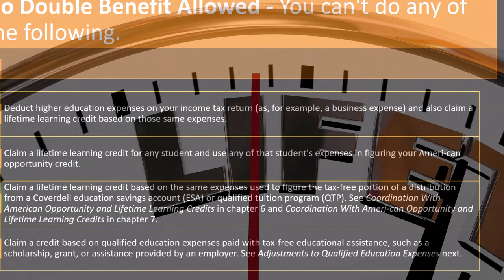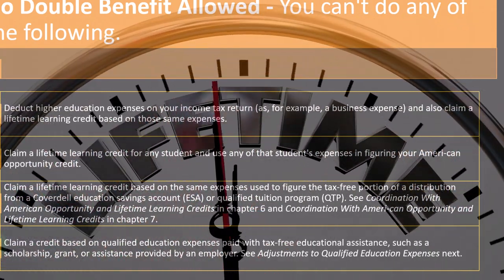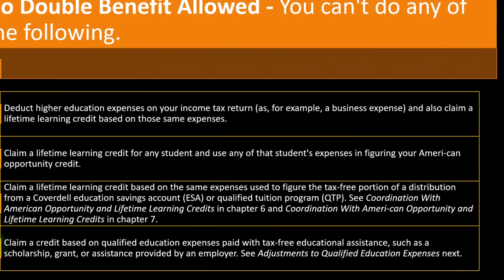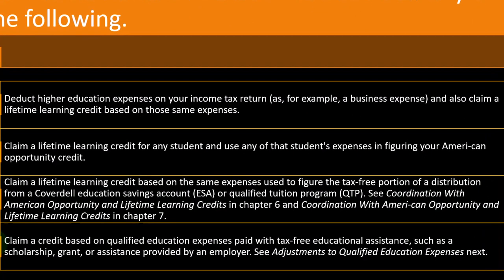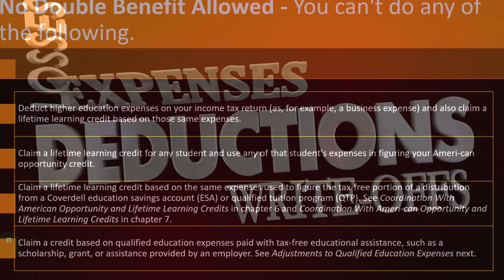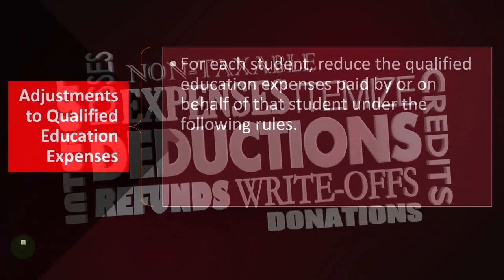You also cannot claim a credit based on qualified education expenses paid with tax-free educational assistance such as a scholarship, grant, or assistance provided by an employer. In those cases, you've already received a tax benefit because you didn't have to include that money in income — essentially getting the equivalent of a deduction already. Taking the credit on top of that would be double-dipping. Therefore, adjustments to qualified education expenses must be made to account for this.